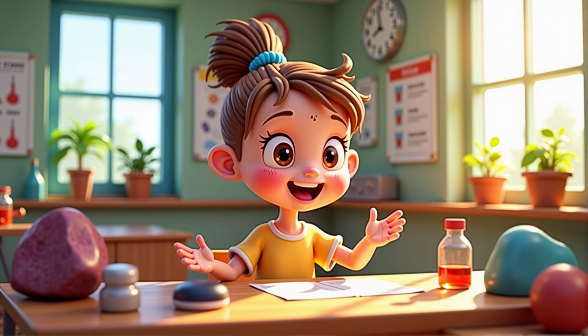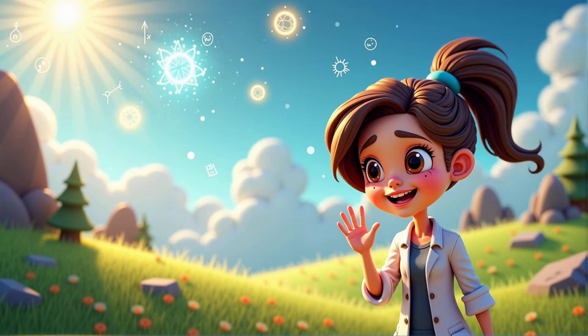Sure. We learned that materials like metal come from rocks called ores, and plastic is made from oil. We also talked about using reusable things to help the earth. Exactly. Thank you for joining the magical world of science. Keep being curious and remember, there's always more to discover in science.